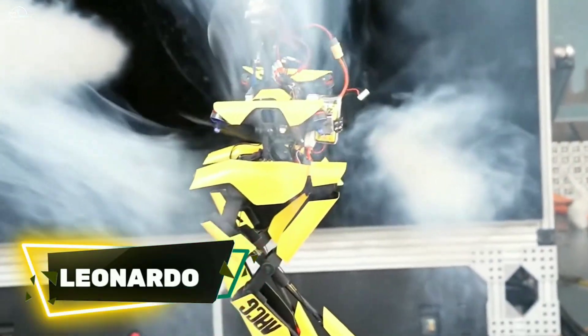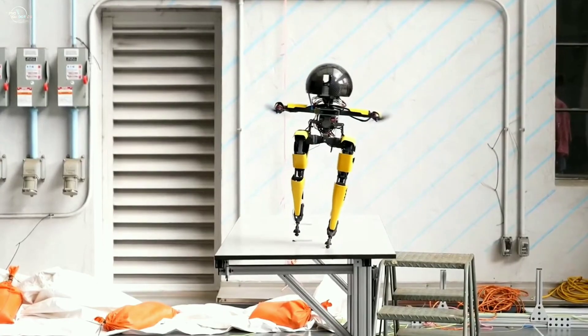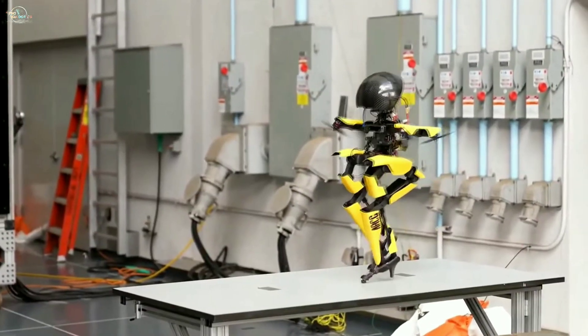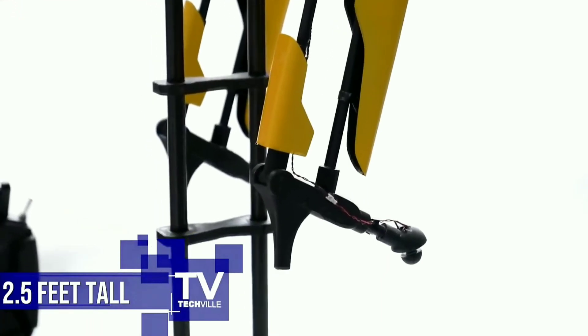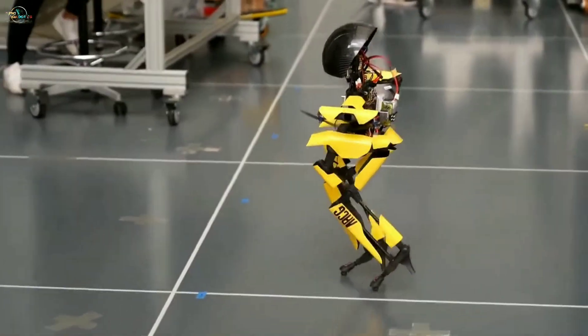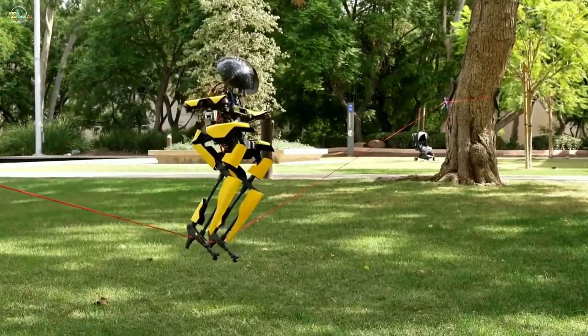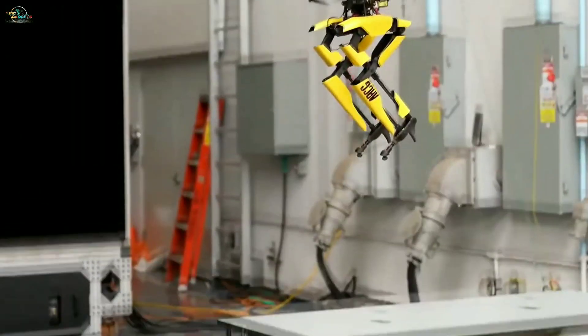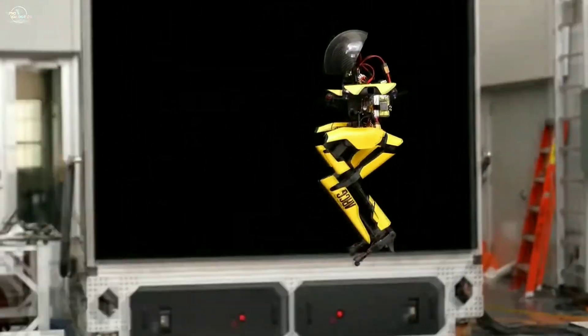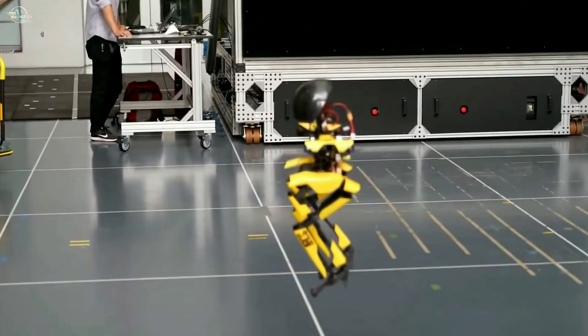Leonardo is a bipedal robot that combines walking with flying to create a new type of locomotion. This robot is only two and a half feet tall and is the only robot in the world that can do slacklining, ride a skateboard, and fly. Its two legs are made with three joints, and four propeller thrusters are mounted at an angle at its shoulders.